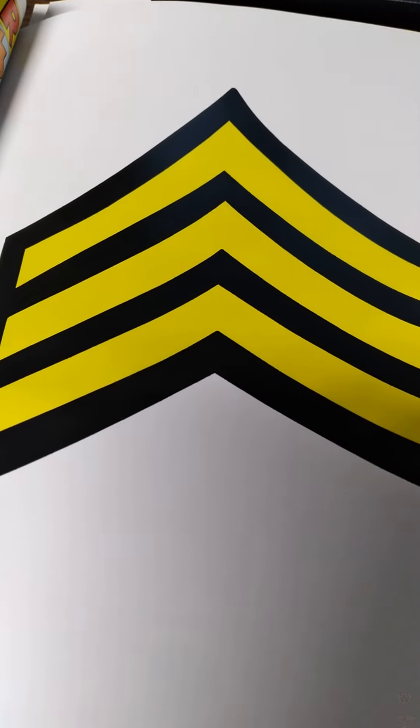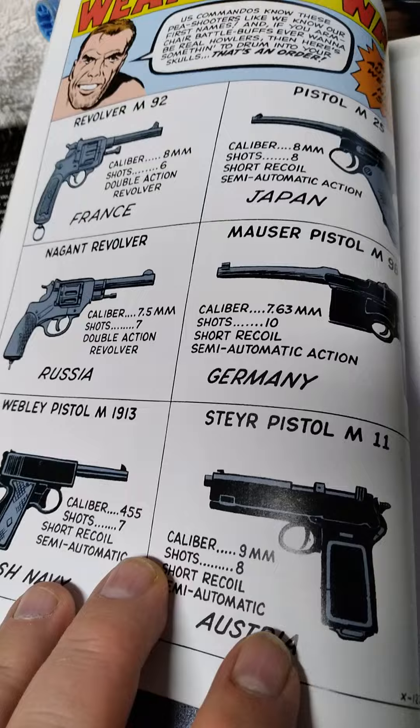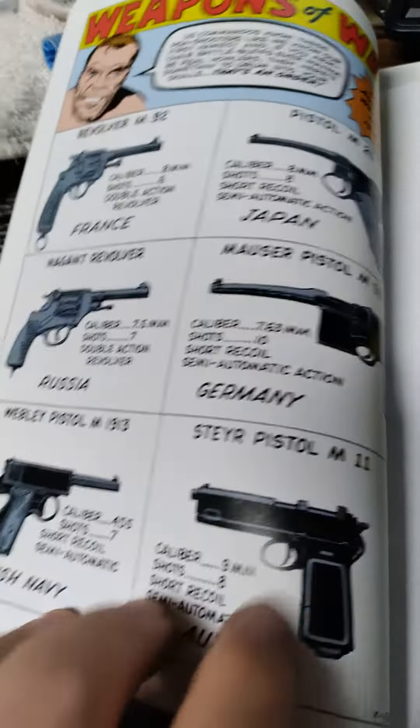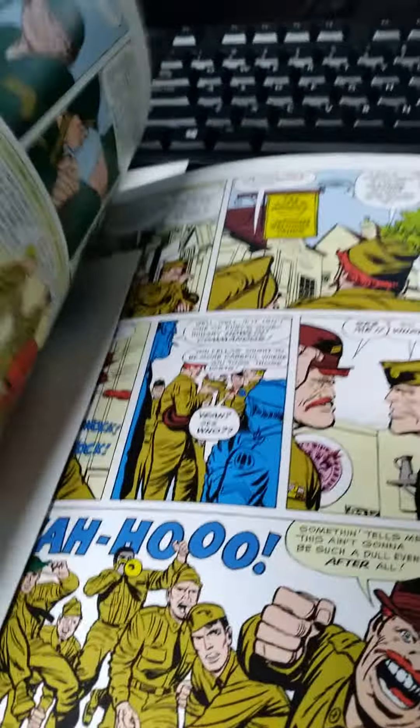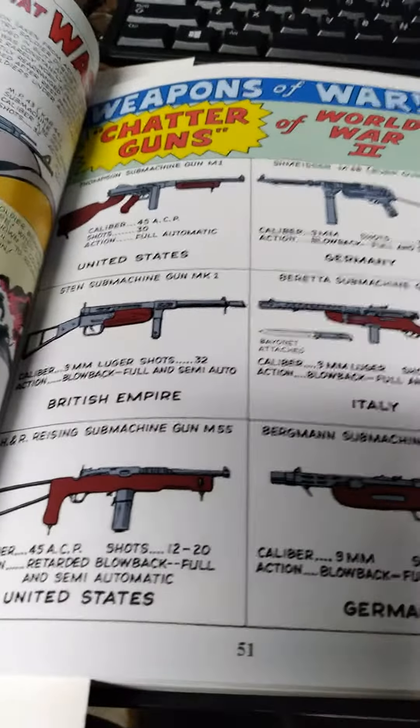A quick update on Sgt. Fury's Halloween Commandments. One of the things I really like is they did provide you weapons of World War II. We start off with Issue 1, we have the different pistols. Issue 2, they call them chatter guns — different submachine guns of World War II.